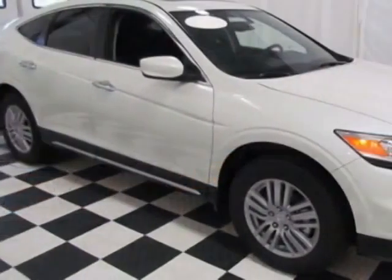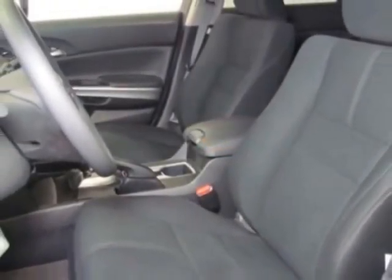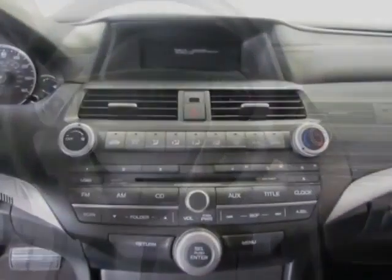This vehicle gets an estimated 22 miles per gallon in the city and an estimated 31 on the highway. This Crosstour boasts a 2.4 liter engine and has a five speed automatic transmission.